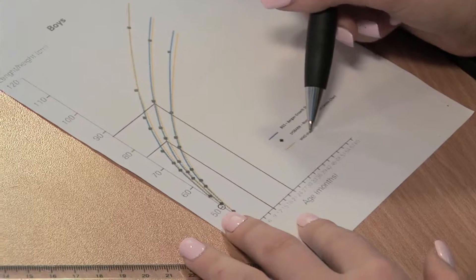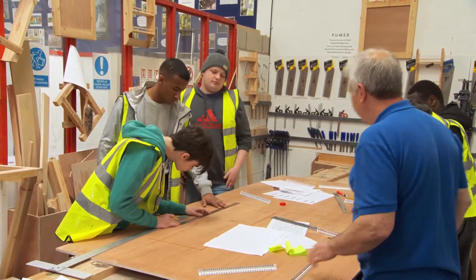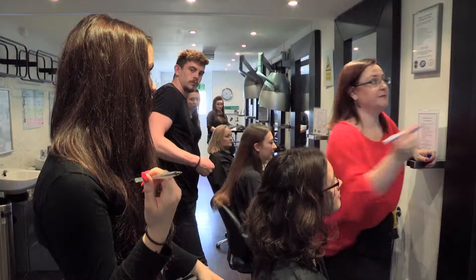I'm going to give you some graphs. The four areas are health and social care, construction and the built environment, hospitality and catering, and hairdressing and beauty therapy.